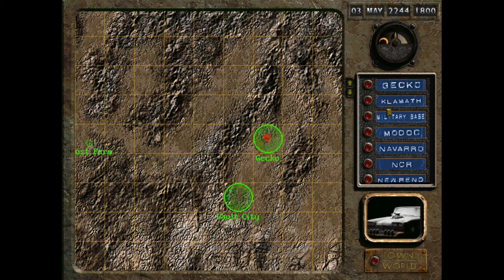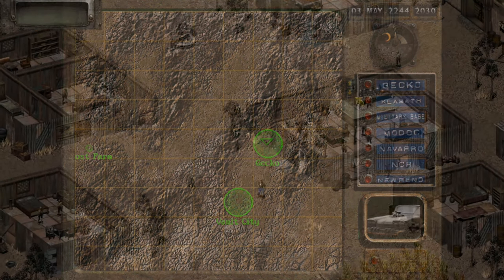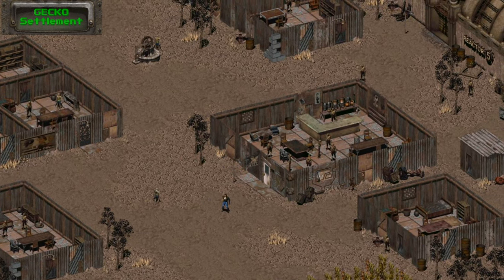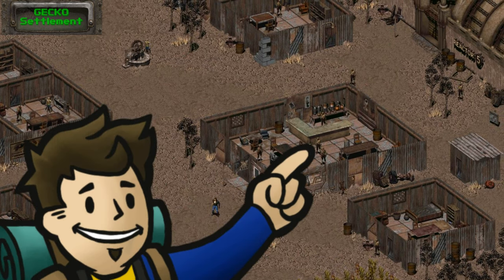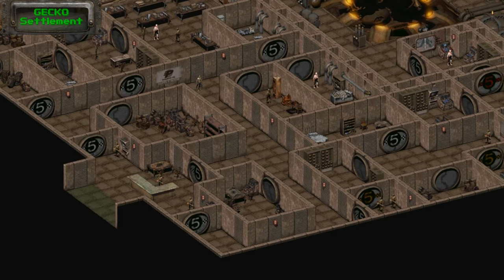Just northeast of Vault City is the ghoul settlement of Gecko, where we can obtain three more magazines. The first location is on one of the ghoul patrons of The Harp, an establishment just to the right of the entrance of Gecko. This magazine can be stolen from the ghoul closest to the bar. The next two magazines are inside the Poseidon Energy Plant, held by a couple more of the townsfolk.